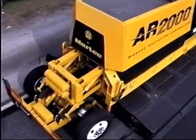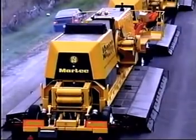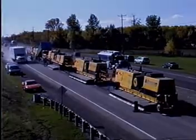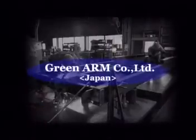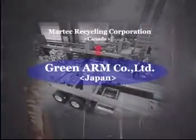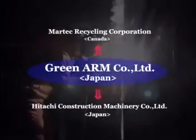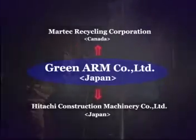The AR2000 super recycler, which uses the hot-in-place asphalt recycling technique, was initially developed by Canada-based MarTech Recycling Corporation. In spring 2001, GreenArm obtained the exclusive rights from MarTech Recycling Corporation for the manufacture and/or sales of the AR2000 super recycler throughout Japan and the entire Asian region, and commissioned its manufacturing to Hitachi Construction Machinery Company.